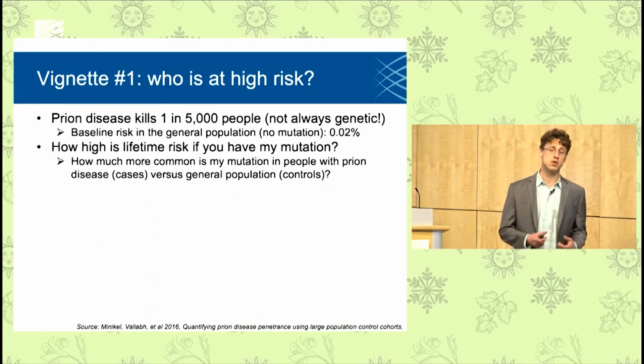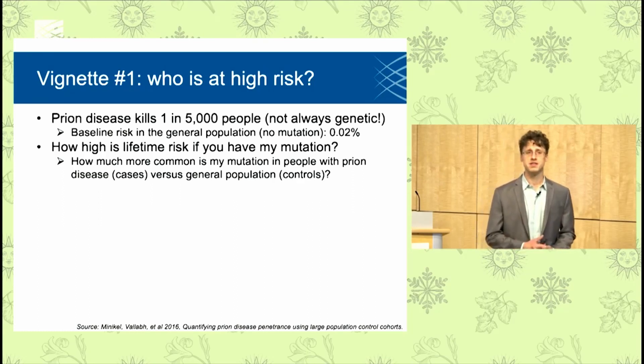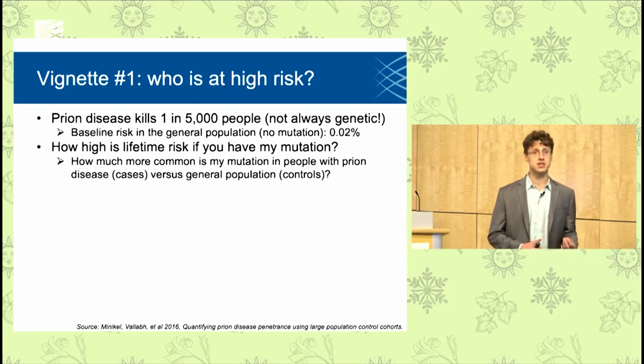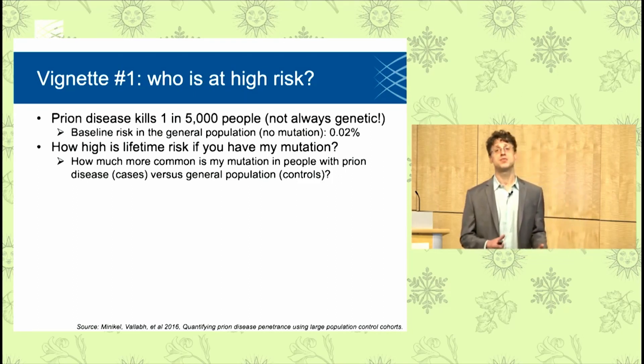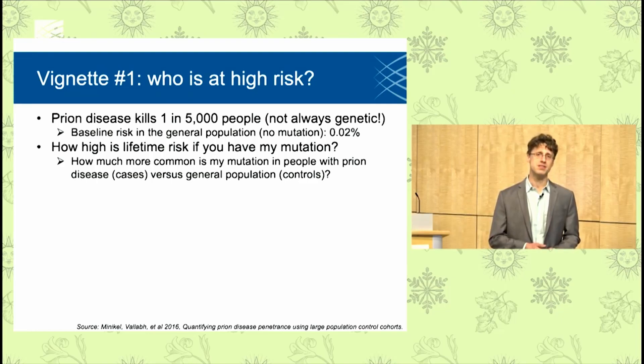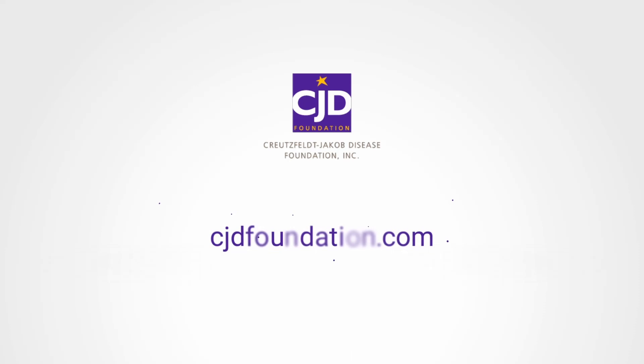Analyses of death certificates have shown us that prion disease causes about one in every 5,000 deaths. So out of everyone walking out there on the street today, 0.02 percent of people will eventually die of prion disease. Not all cases of prion disease are genetic — the protein can also spontaneously misfold, even if you don't have a mutation in your DNA. The mutation just makes it much more likely that that will happen in your lifetime.